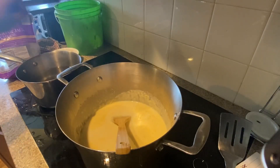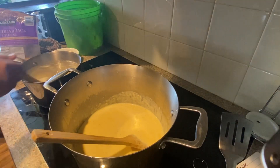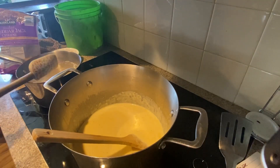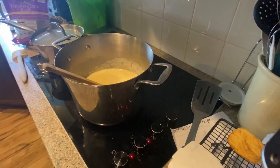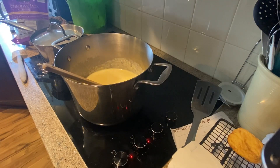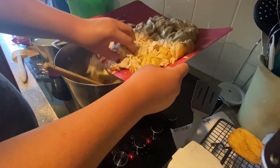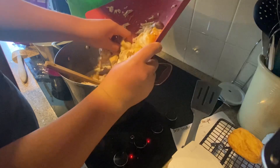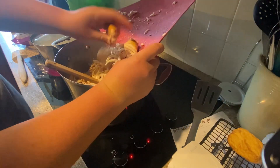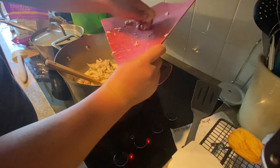Over here I'm starting some rice. I have the rice in here with water and now I'm going to put the lid on. We are putting the chicken in so we can get that flavor developed before we add the rice, because rice has no flavor.